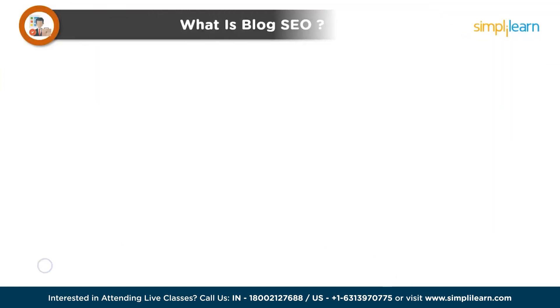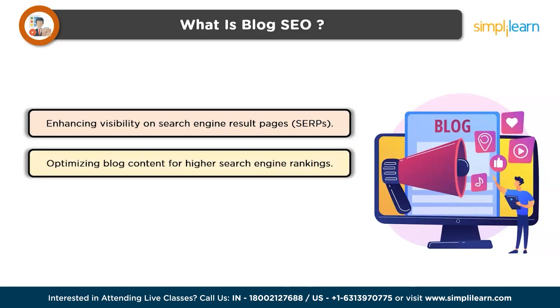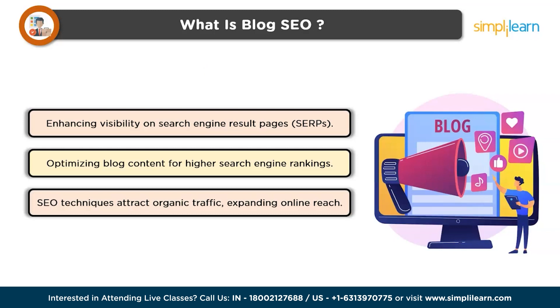So what is blog SEO? Blog SEO, or search engine optimization, refers to the practices and techniques employed to enhance a blog's visibility on search engine result pages. It refers to the process of optimizing your blog content to make it more visible and rank higher in search engine results. By implementing various SEO techniques, bloggers can attract organic traffic to their websites, thereby increasing their online presence and reaching a wider audience.